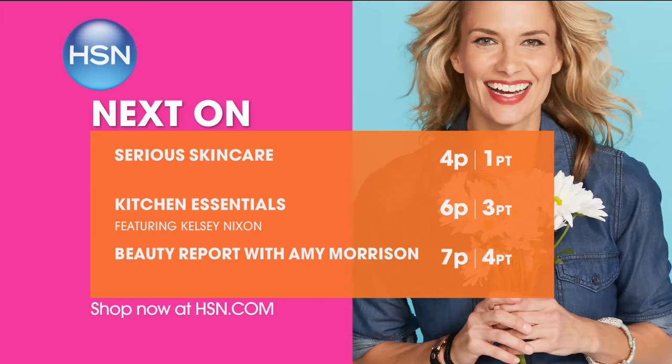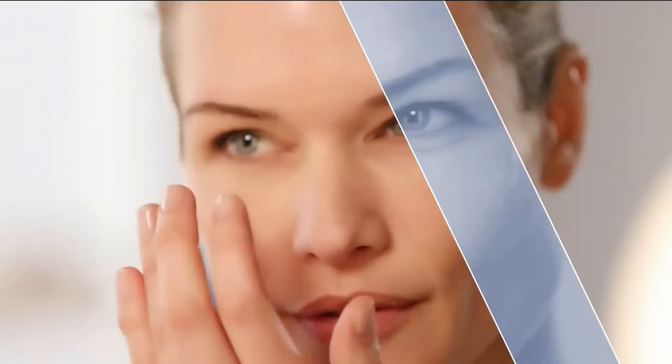The Serious Skincare Woman is every woman — we have something for everyone. Confidence comes from inside, but sometimes we need help on the outside, and that's what Serious Skin Care is all about — making you feel beautiful on the outside. If you're looking for better skin, you will get it with Serious Skin Care. Welcome back, Jennifer Flavin Stallone.